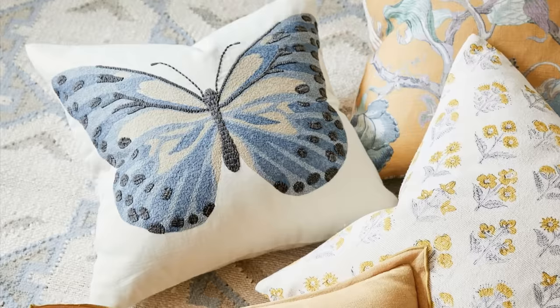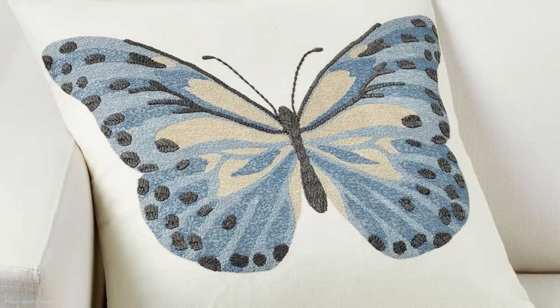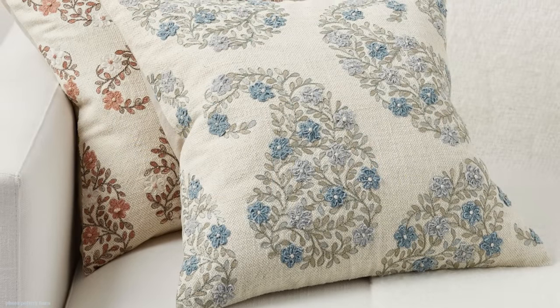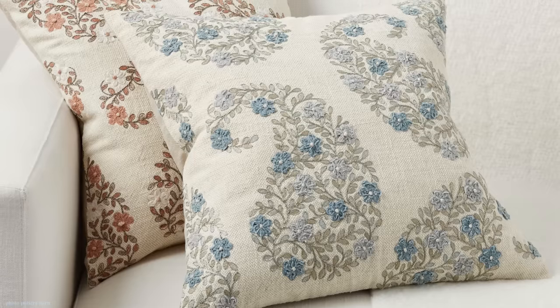For Pottery Barn's butterfly embroidered pillow cover — just the pillow cover — it's $79.50, and I'm sure it's well worth it because it is embroidered. My look-alike is this Amazon Aysaka Home butterfly pillow, and it's $24. That's a $55 savings.